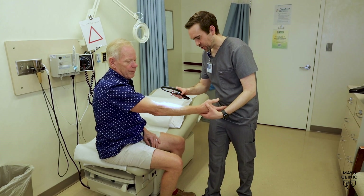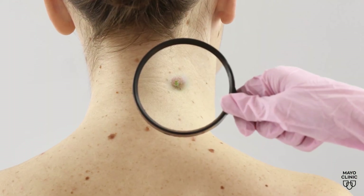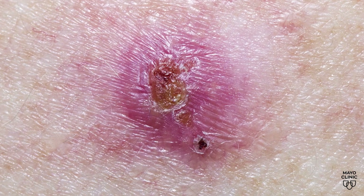Both basal and squamous cell carcinoma are often slow-growing skin cancers, most commonly caused by sun exposure. These cancers are predominantly found on sun-exposed areas, like the face, scalp, neck, and ears, says Mayo Clinic's Dr. Colin Costello.